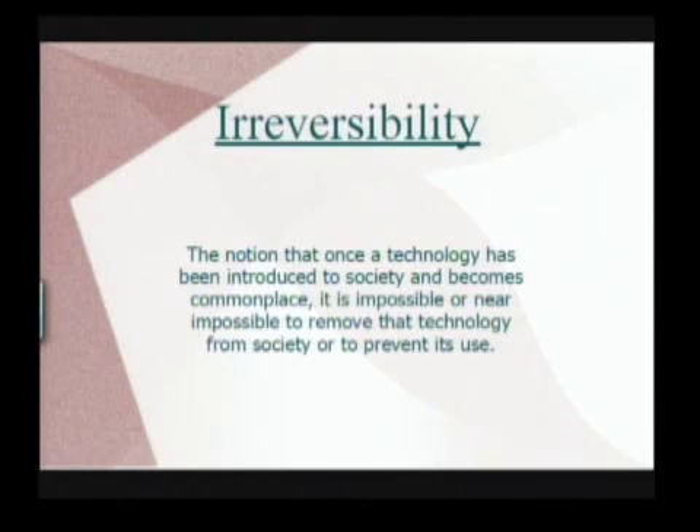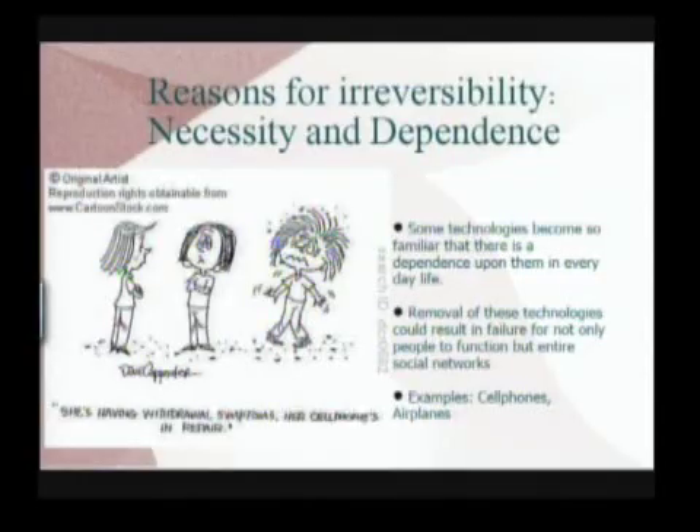Yet at the same time, waiting and seeing what happens isn't feasible, partly for some reasons we've already seen — what we're calling irreversibility. In addition to the notion that society has to adapt to new technologies, there's also this notion that once we've gotten going, it's going to be really hard to go back to what we had before. Here we have some folks very worried about losing their cell phones, having withdrawal symptoms. Once we get dependent on cell phones for communicating with one another, to have them suddenly removed can be quite problematic — even though if we'd never had them in the first place, it wouldn't have been so bad.